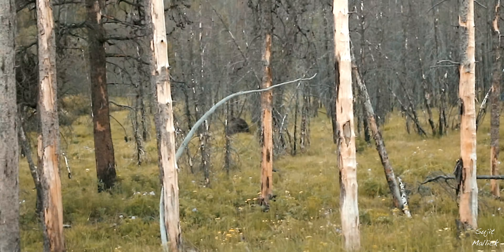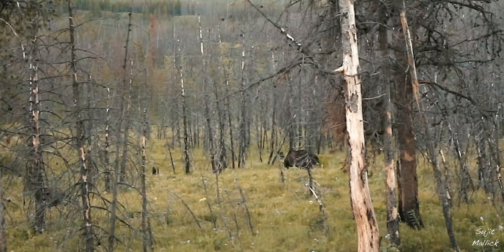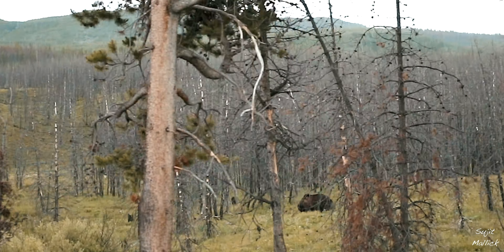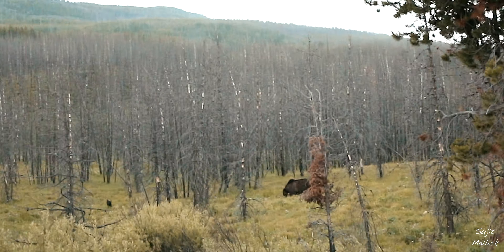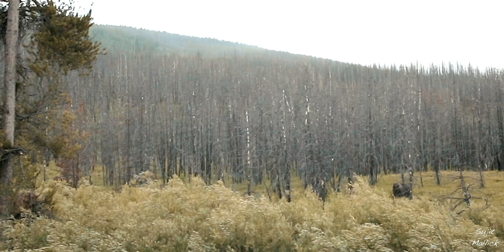On the way, for the first time on this trip, we saw a bear. Due to heavy traffic we were not able to stop, but we could see that it was a grizzly bear. Its butt was towards us — it looked more like a distant brown blob.